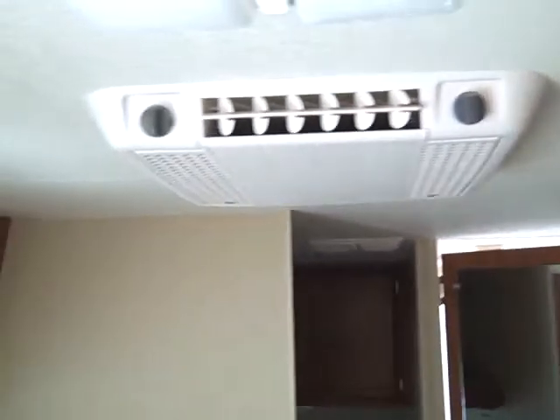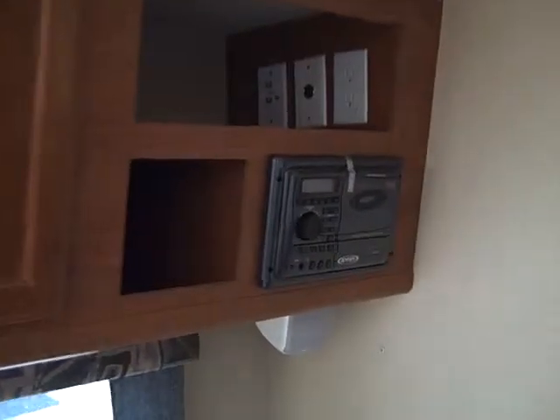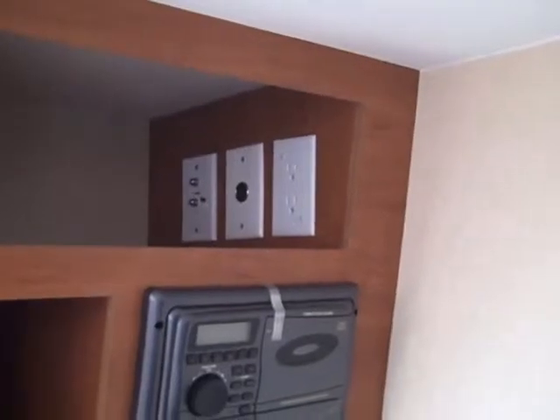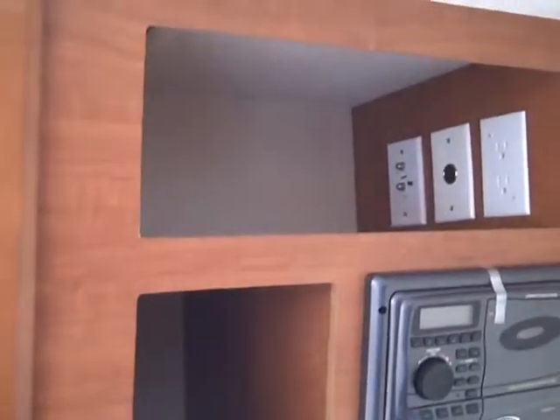Air conditioning, for those of you who need to know. Also a built-in stereo. Now here you'll notice that we have the cable outlets. Right next to it is a place for a DVD player, and that's where the TV will go. More overhead storage.